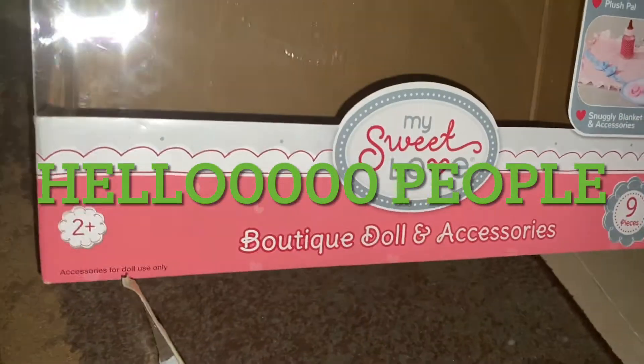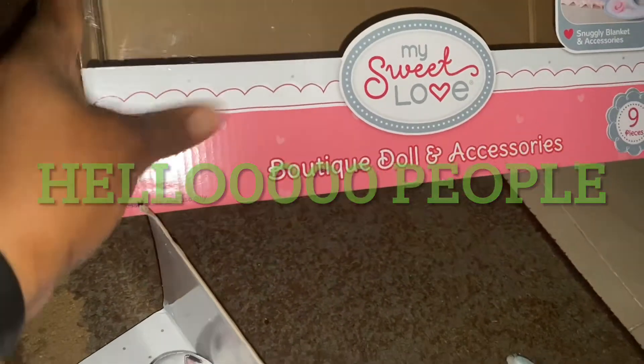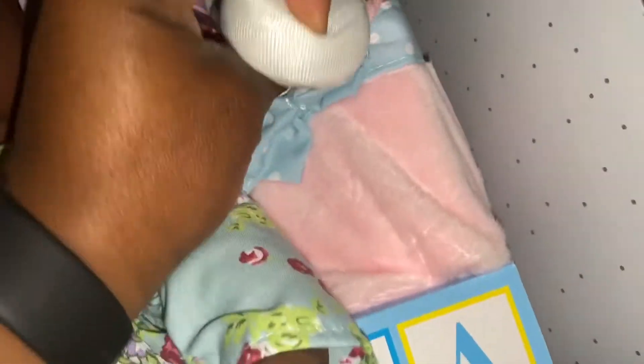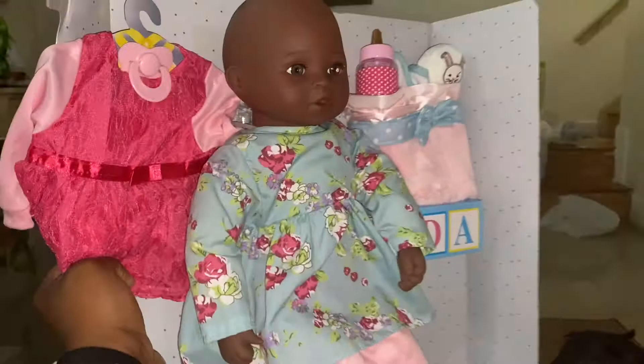My Love Boutique doll and accessory, nine pieces. Here goes the doll — they come with an extra dress, a pacifier, a bottle, some shaker stuff, baby stuff. It's really secure to the box. It's pretty cute, I love it, and it came with this extra teddy, so we're gonna cut it out.